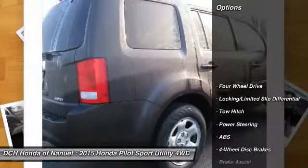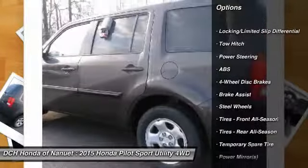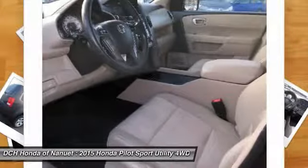Here are some of this vehicle's great options: keyless entry, steering wheel audio controls, traction control, stability control, tow hitch, anti-lock braking system, and Bluetooth.